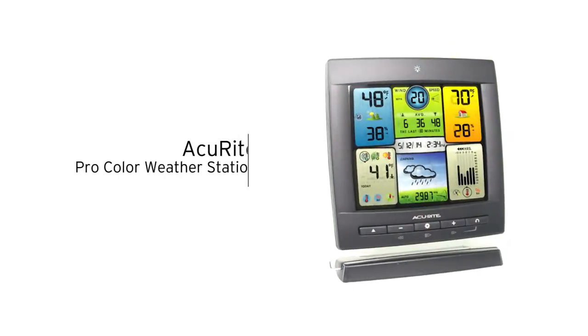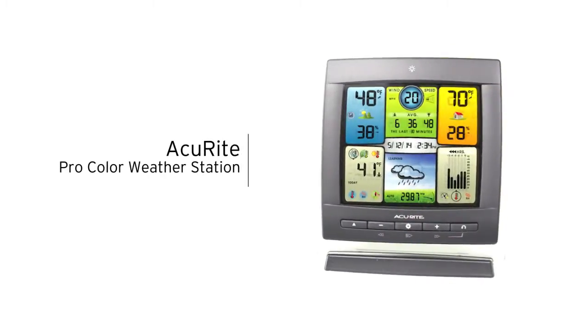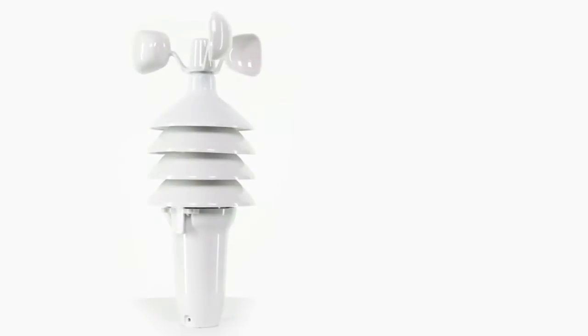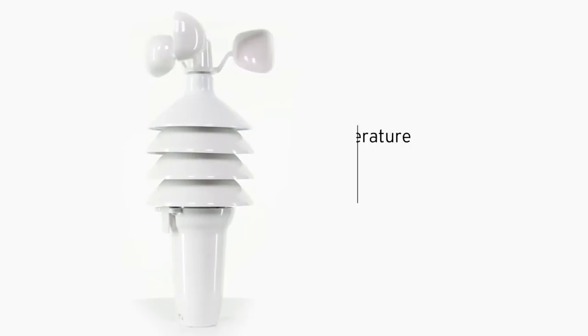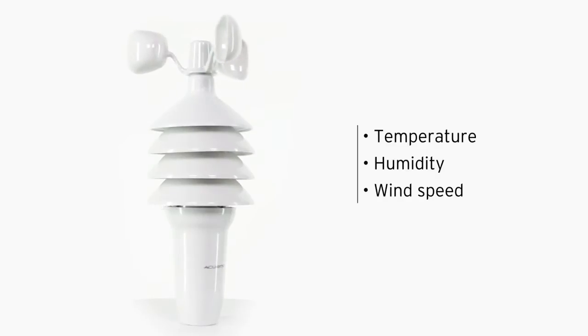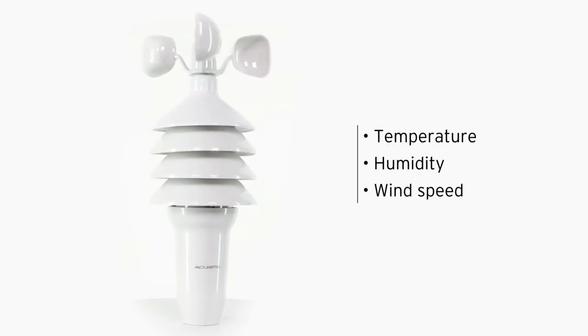Get the outdoor environmental information you want right in your own backyard with Accurite's ProColor Weather Station. Its high-precision 3-in-1 weather sensor accurately measures three different conditions, including the temperature, humidity, and wind speed, giving you easy to understand, comprehensive data about the elements surrounding your home.